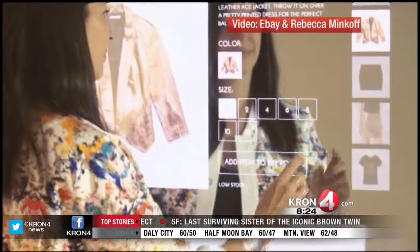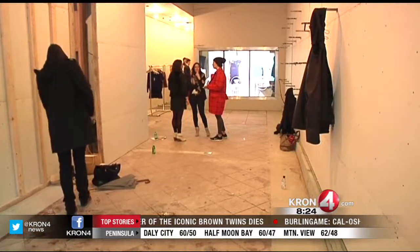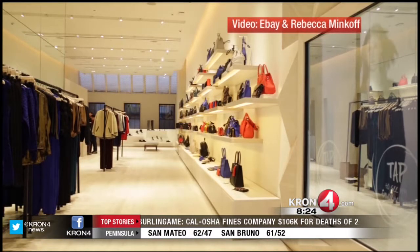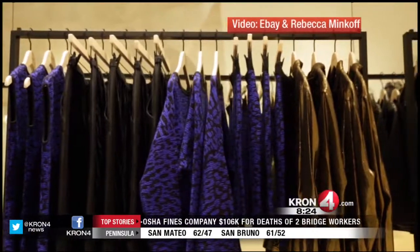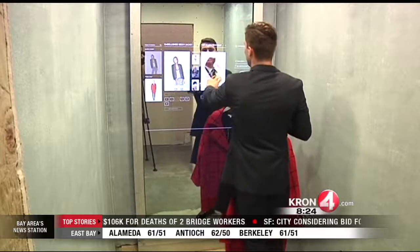So this is an interesting look at where the future of retail clothing is going. You can visit this Fillmore Street store in December, but fair warning — the Rebecca Minkoff line is expensive, high-end fashion, so this is not for everyone. Hopefully this type of technology will be coming to all retail down the road. Gabe Slate, Cron4 News.